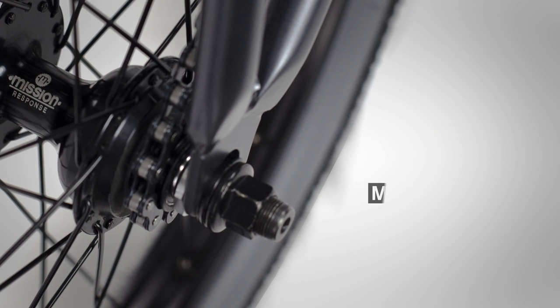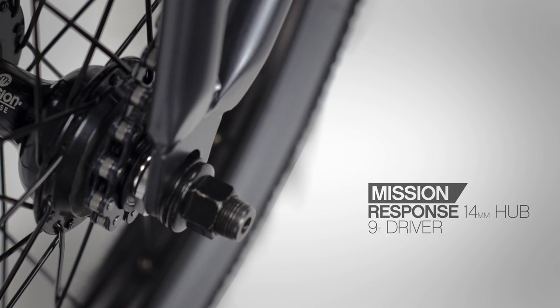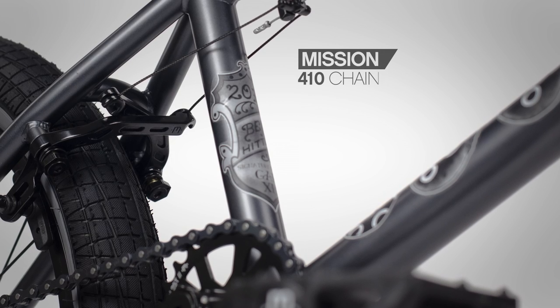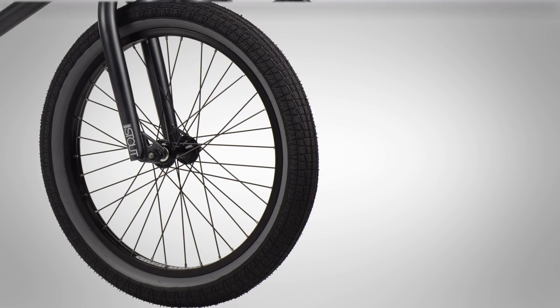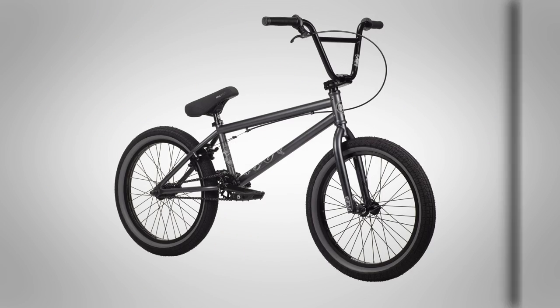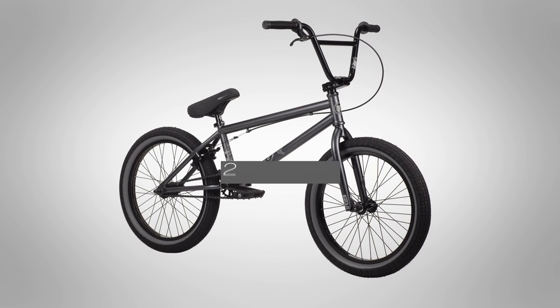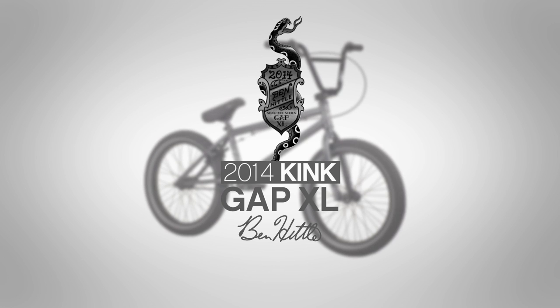The rear end is bolted up to a Mission Response sealed cassette 14 millimeter hub with a 9 tooth driver, paired with the Mission 410 chain and Mission Cease brakes. The Hiddle Gap XL comes with 2.3 inch front and rear tires. This is a great mid-level bike for the taller intermediate rider. Find out more information about all of our products at kinkbmx.com.